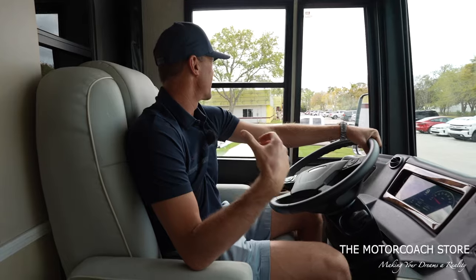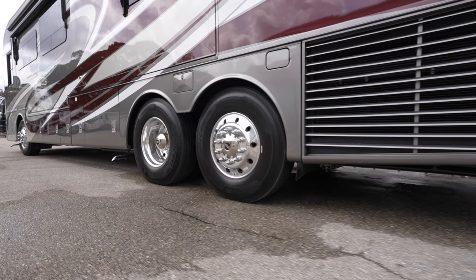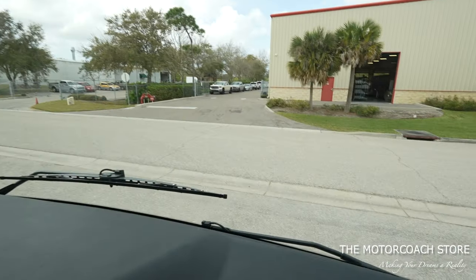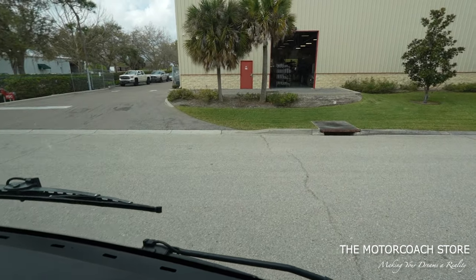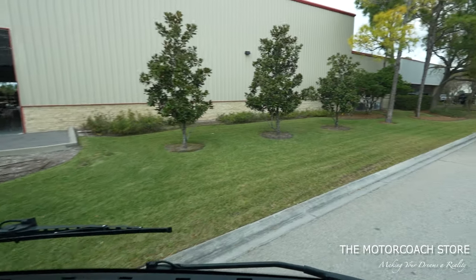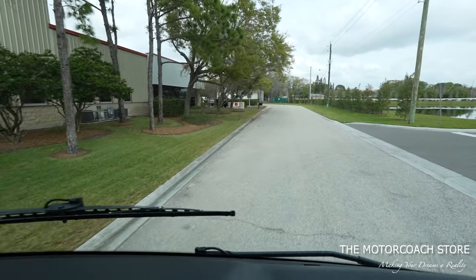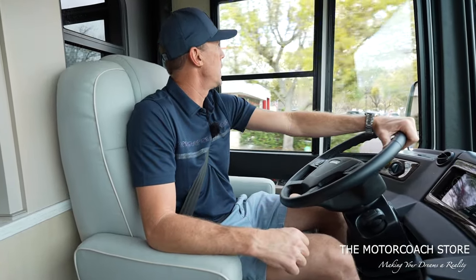We're going to get on this a little bit — side radiator, 450 horsepower, and a 40-foot coach. We're going over a pretty big bump here — this is going to put the flex test right out of the gate. That was pretty smooth. A little bit of flex, but every motorhome is going to have that — extremely smooth just getting out of the gate here.